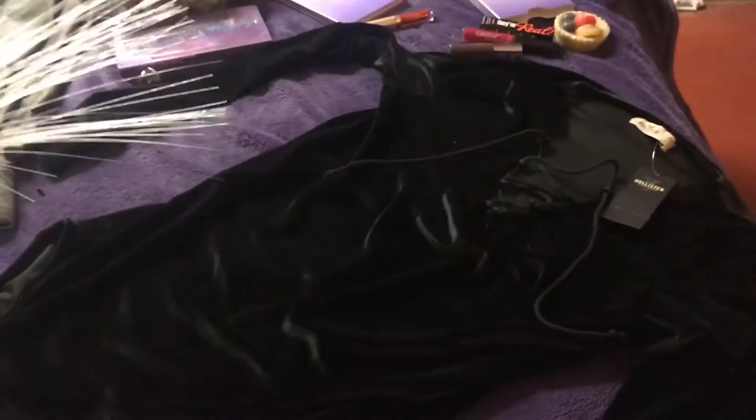So guys, today I went to Hollister and I got this amazing bodysuit. It is dark green — I mean bottle green — and is made of velvet. It also has the tie-up thing going on and this is super sexy and very sleek.